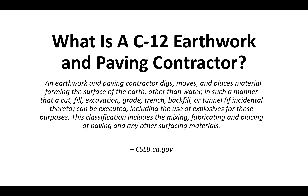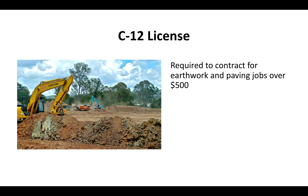The CSLB is the Contractor State License Board, which is the governing body for construction contractors in California. Basically, if you're looking to charge over $500 for any type of earthwork and paving services, you've got to have the C-12 license.